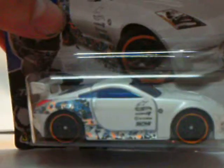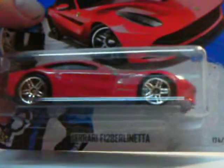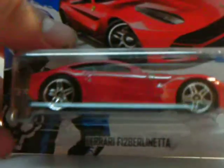Another Nissan 350Z — now I have three of these. Another Berlinetta — I think I have three of them right now. Really nice, cool car. Love the color.